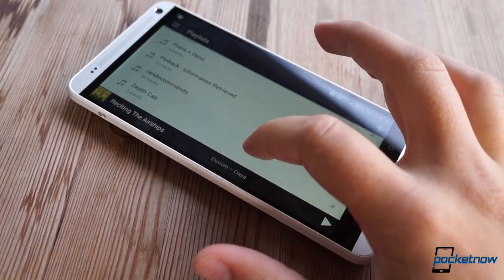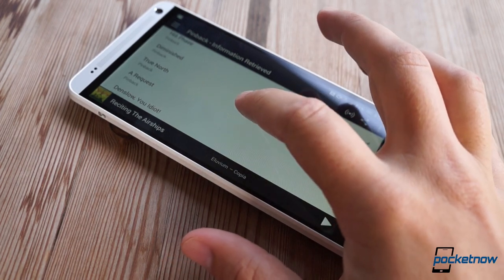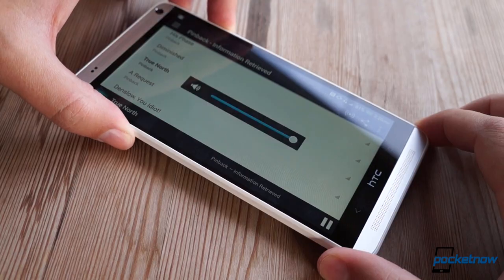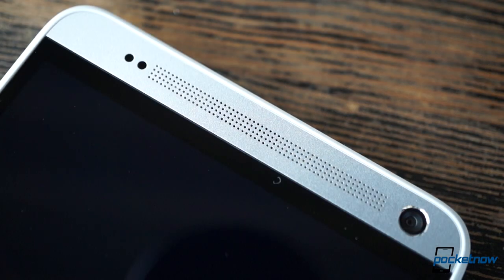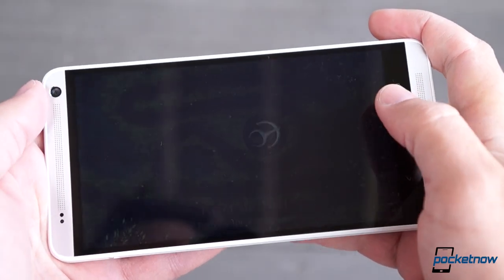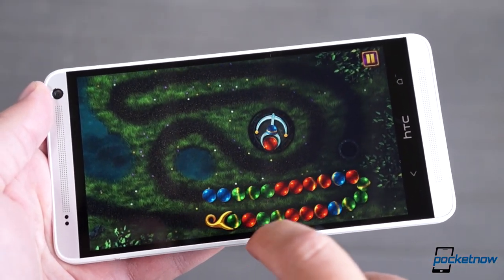HTC's feature pruning has struck at the Max's acoustics as well. There's no Beats audio branding on the Max and no Beats software within the phone, but to be honest, we don't really miss it. BoomSound is still here in all its front-facing glory, and though the speakers are the same components used on the One, their increased casing size means the Max generates sound that's much, much louder. The original One set the bar for the new generation of smartphone acoustics, and the Max leaps right over it.